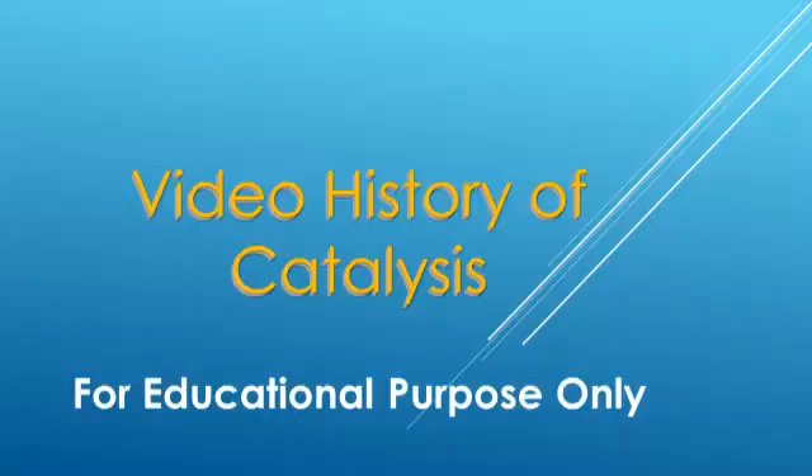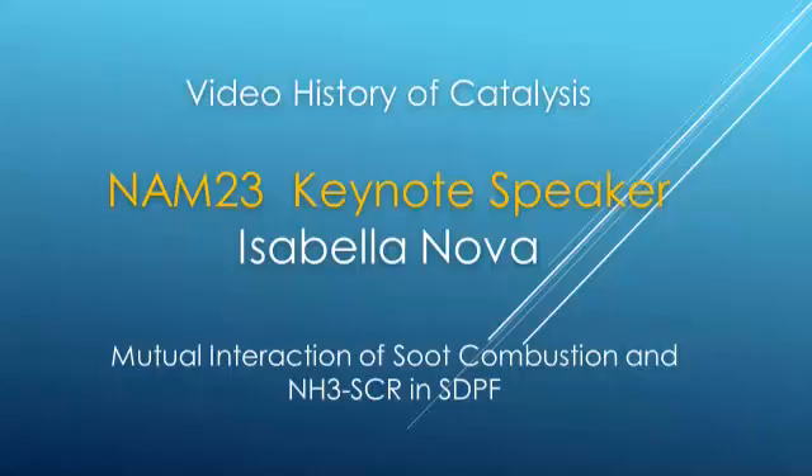Good afternoon. Welcome to the session on Emission Control, Ammonia-SCR Activation. My name is Raul Do and I am happy to share this session with Professor Justin Nosses at Northwestern University. It is with great pleasure that I am here to introduce the keynote speaker for this afternoon: Professor Isabella Nook, joining us from the Polytechnic of Milan.